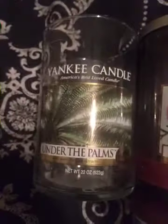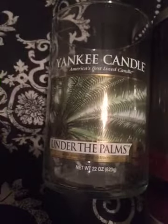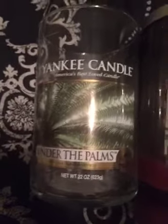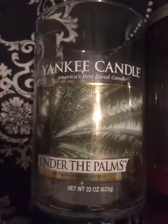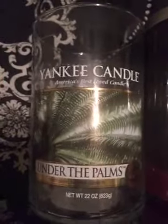The next one I have is this Under the Palms candle. It's a good candle — it's not coconutty like the Lanakai coconut candle, it's more green. I definitely like it. I know it's more of a summer candle, but this is like the second or third one I've purchased and I already have backups of this one.